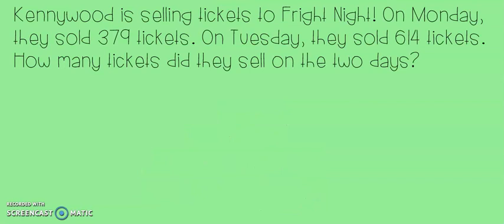Along with practicing equations today, we're also going to be using our new skills in some story problems. Here's the first one. Kennywood is selling tickets to Fright Night. On Monday they sold 379 tickets. On Tuesday they sold 614 tickets. How many tickets did they sell on the two days? In my question, they're asking me to find the total for the tickets for both days. Since I'm finding the total, I know I'm going to add the two numbers together. Let's write our equation.